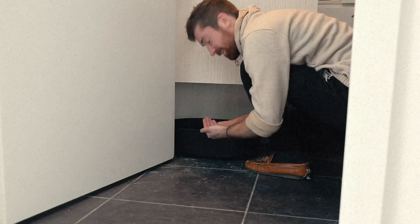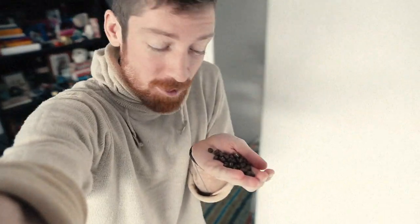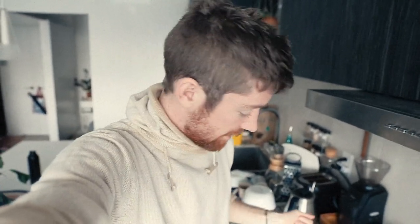I think we got the goods here. It looks like the first part of our experiment was a success. Those smell super fresh. Thank you, Simba. So, let's brew it up for the ultimate test.